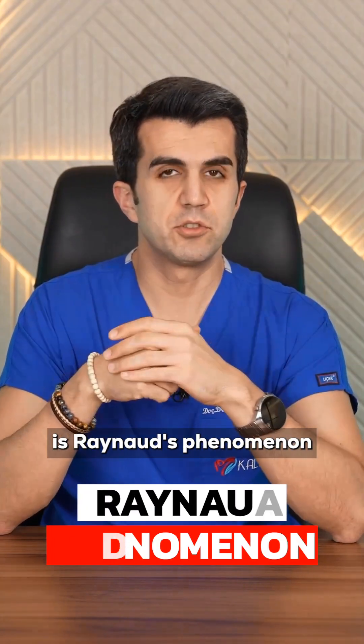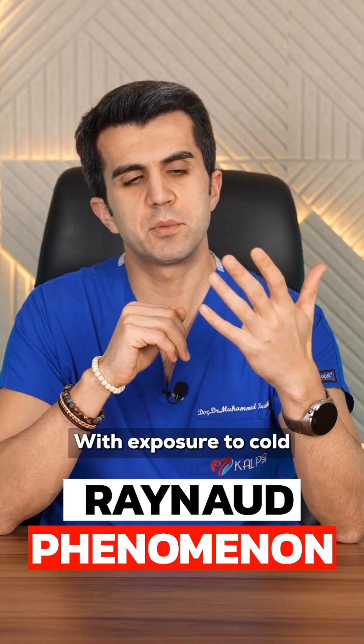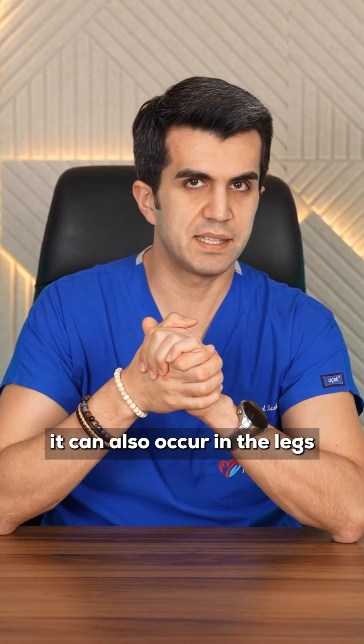The last cause of coldness in the legs is Raynaud's phenomenon. Raynaud's phenomenon is usually known as affecting the hands — with exposure to cold, our hands may feel cold, turn white, or become bluish. Although Raynaud's phenomenon is usually seen in the hands, it can also occur in the legs.